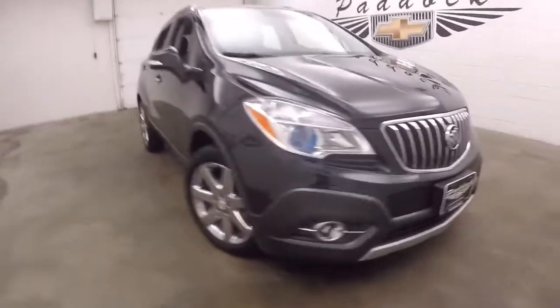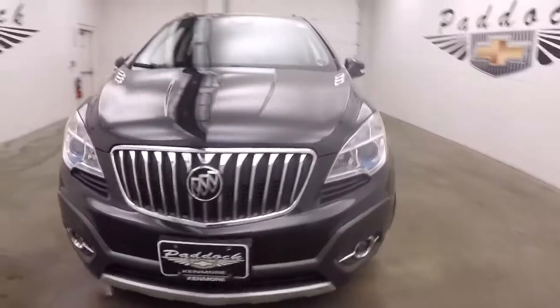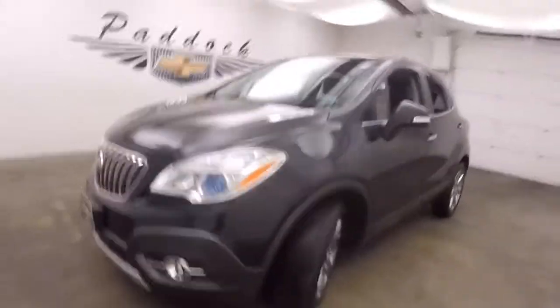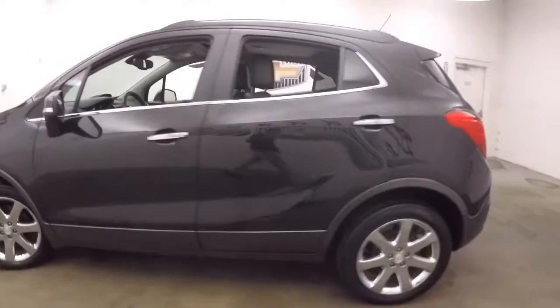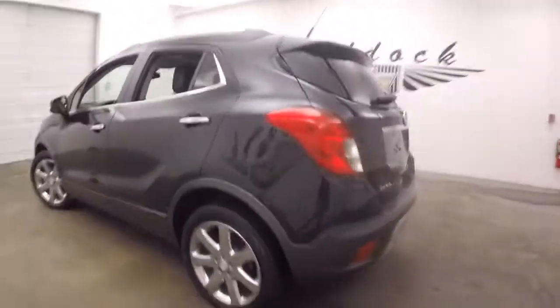It's a 2014 Buick Encore. Nice black paint, nice chrome alloy wheels, decent tires. Nice little crossover vehicle.